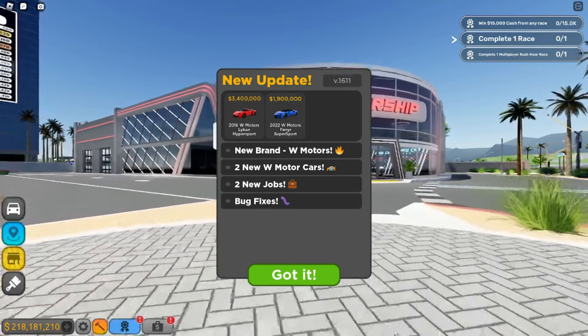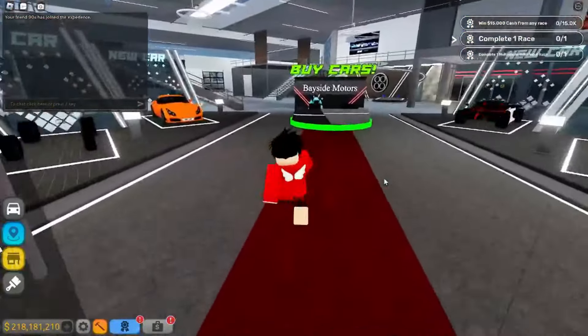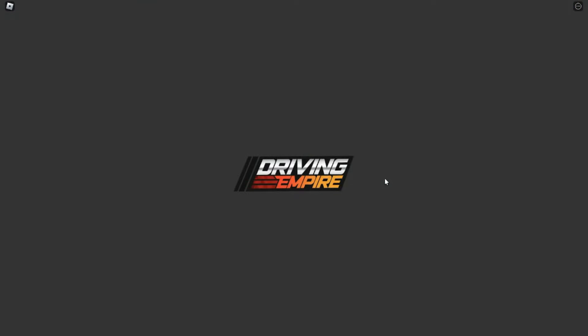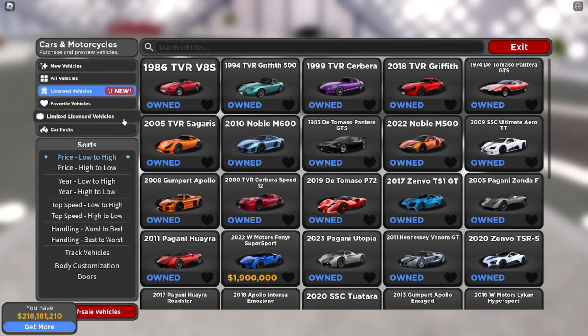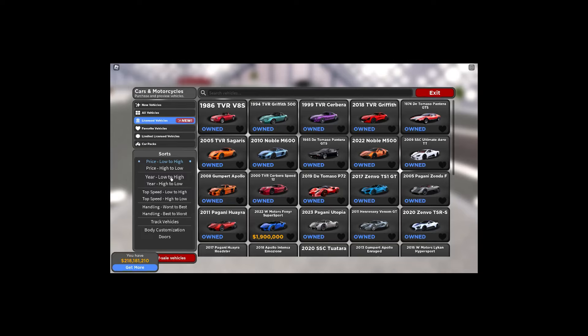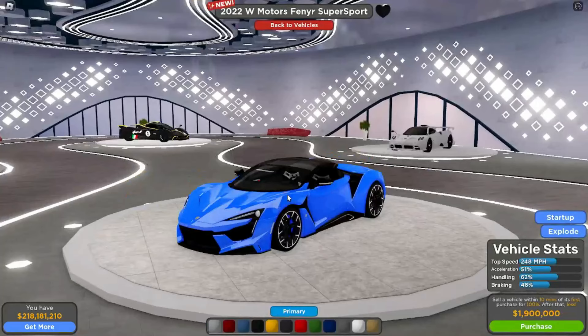We got two new W Motors cars and two new jobs, so we gotta look at those and bug fixes. I didn't look at the cars beforehand — as you guys know, I wait till I get in the dealership. So we're going to go down to the licensed vehicles and go to 'New.' Here we go.